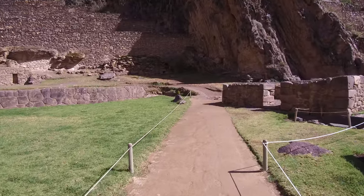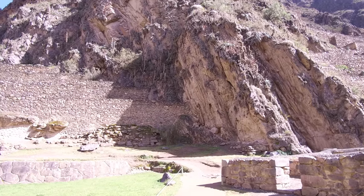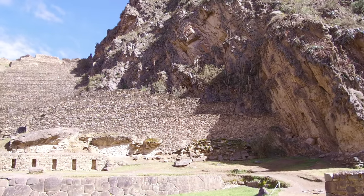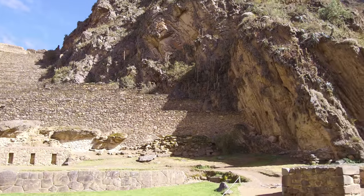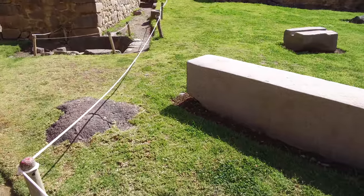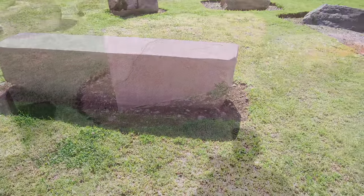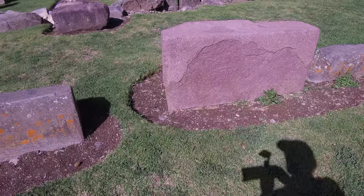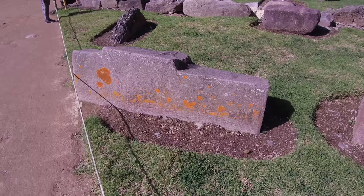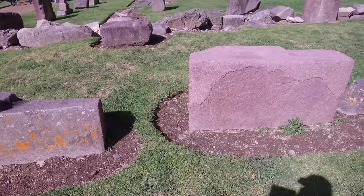As we walk past some megalithic blocks, what you're looking at is the actual bedrock of the area — it's a kind of shale or slate. And then what we have are these giant blocks of rhyolite. Rhyolite is a type of granite, but it's not found exactly in this area; it's from the top of a mountain across the other side of the Sacred Valley of Peru.